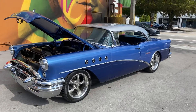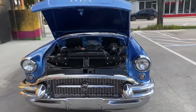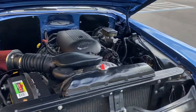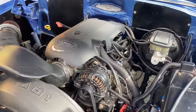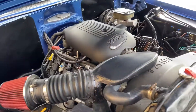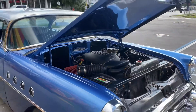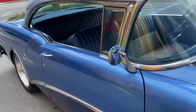Beautiful 55 Buick Century — got the LS swap, power steering, power brakes, and a 6.0 Vortec motor. You can drive this car anywhere. Beautiful clean paint, and the car has been fully restored.